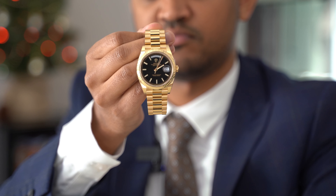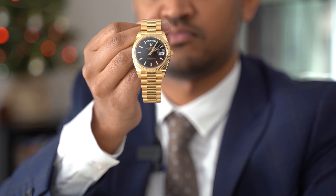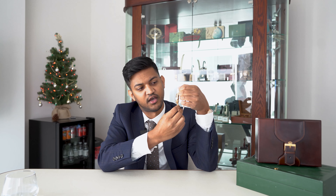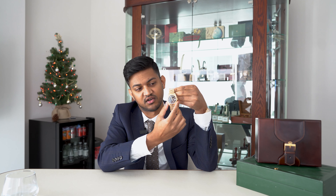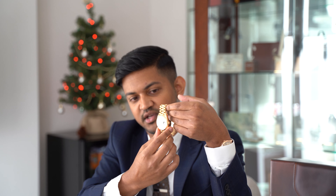Coming in at number two, it's quite different from the Daytona — it's a Day-Date. As you can see, it's a full yellow gold watch, so it's a lot weightier. The reference number is 228238 and it has a 40-millimeter case size, which is actually an increase on the standard Day-Date size of 36 millimeters. It's a lovely timepiece but I would say not one you'd wear every day, because with the metal it does scratch quite easily.